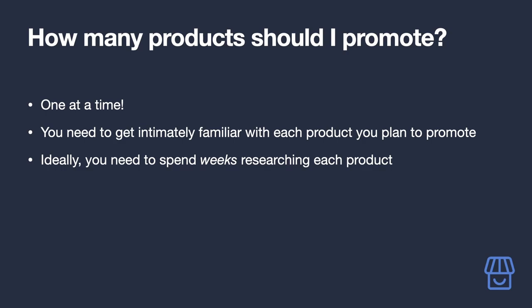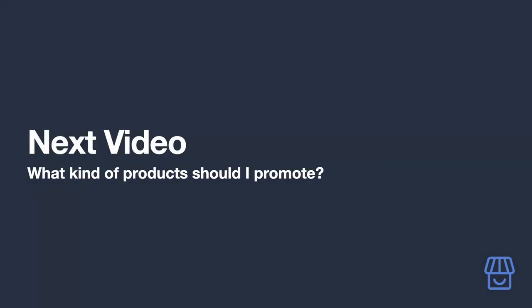You need to spend weeks understanding not only the product itself but also how it fits your audience, and coming up with a plan on how to communicate to your audience that this is something they'll genuinely benefit from — and much more that we'll cover later in the course.